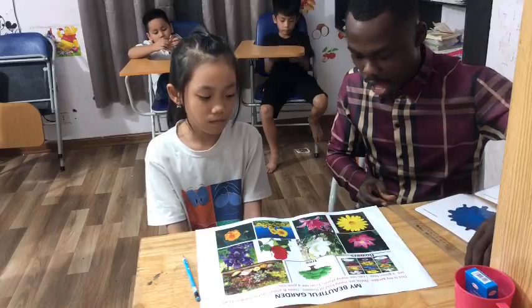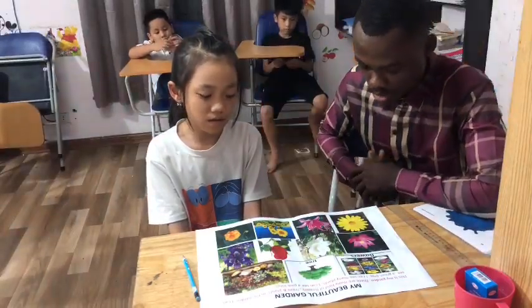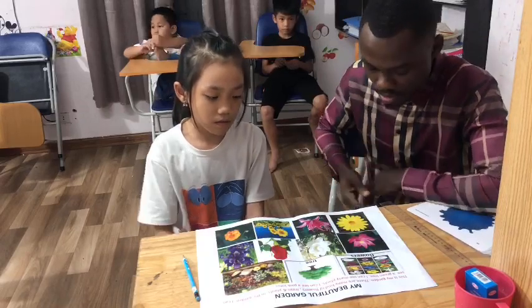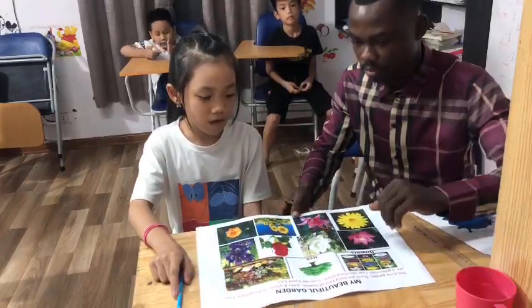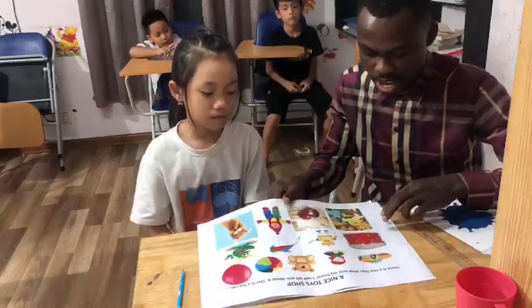What flower do you like? I like lotus. Show me the lotus. Where is the lotus? It's yellow. What's your favorite color? What color do you like? I like yellow. You like yellow. Yellow is your favorite color. That's really nice.